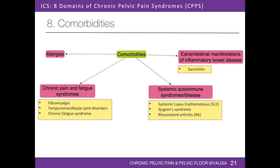Chronic pain and fatigue syndromes include fibromyalgia, temporomandibular joint disorders, and chronic fatigue syndrome. Systemic autoimmune diseases include lupus, Sjogren's syndrome, and rheumatoid arthritis. Patients may also have extra-intestinal manifestations of inflammatory bowel disease, such as sacroiliitis. Patients with chronic pelvic pain are also at risk of narcotic pain medication dependence.